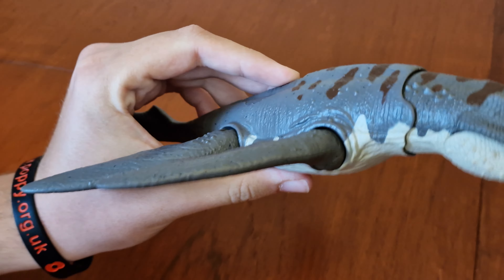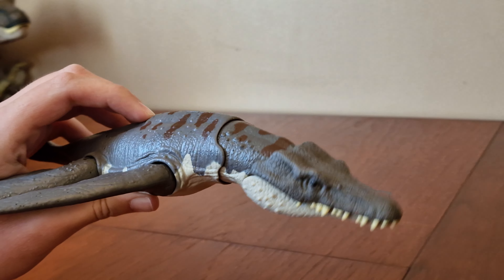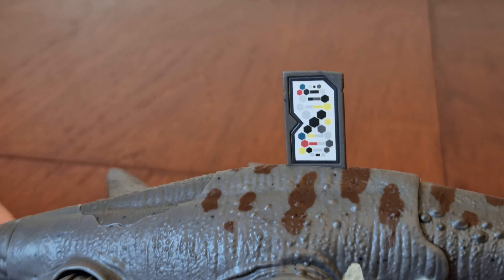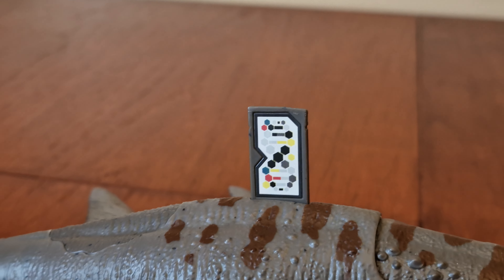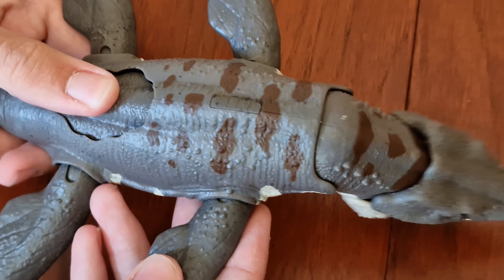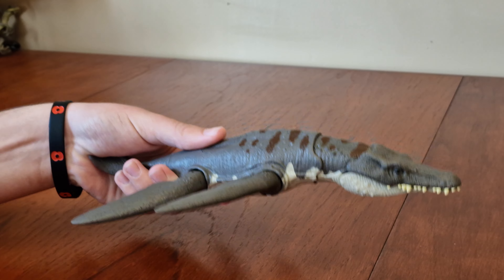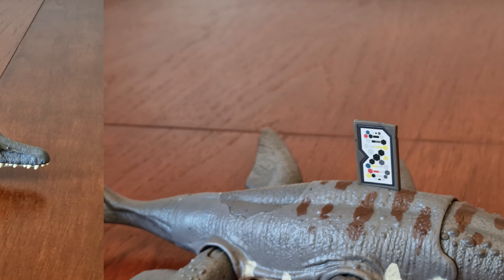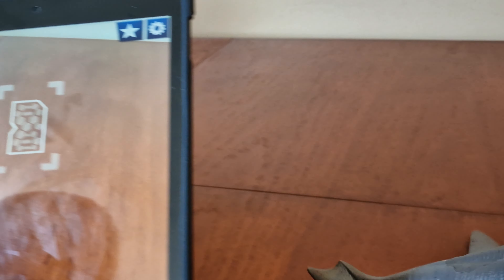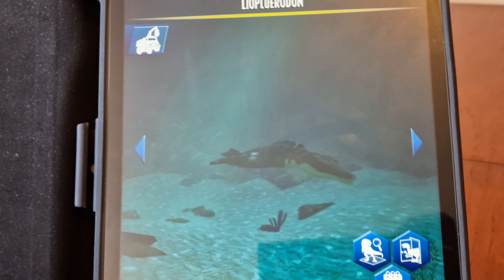You press this button here and it does its functionality - the head moves down and the jaw opens up. It makes a roaring sound as well. And right here is where you slide the code up, and there's the code. There's a button there. The scan pops up and it's a brand new species. And there we have it scanned in now.